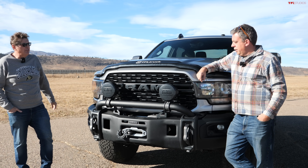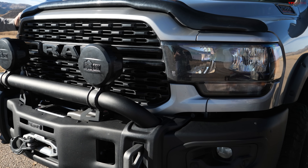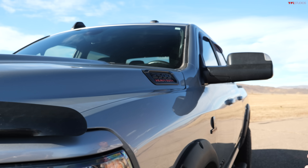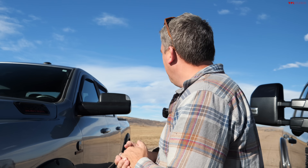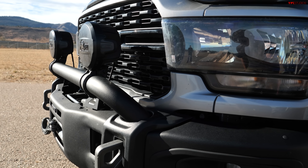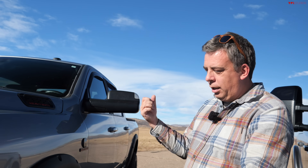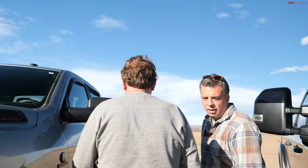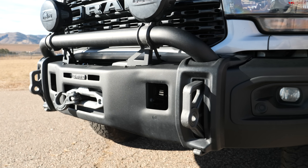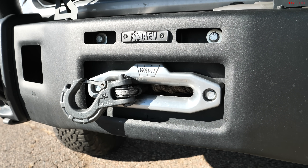Starting with the RAM 2500, this truck belongs to TFL Studios and is called the Trail Hound. It started life as a RAM 2500 Heavy Duty with a Cummins turbo diesel. The modifications include a BDS suspension lift with Fox shocks, 37-inch tires, and a massive AEV front bumper with a 16,500-pound Warn winch — one of the biggest winches you can put on a pickup.